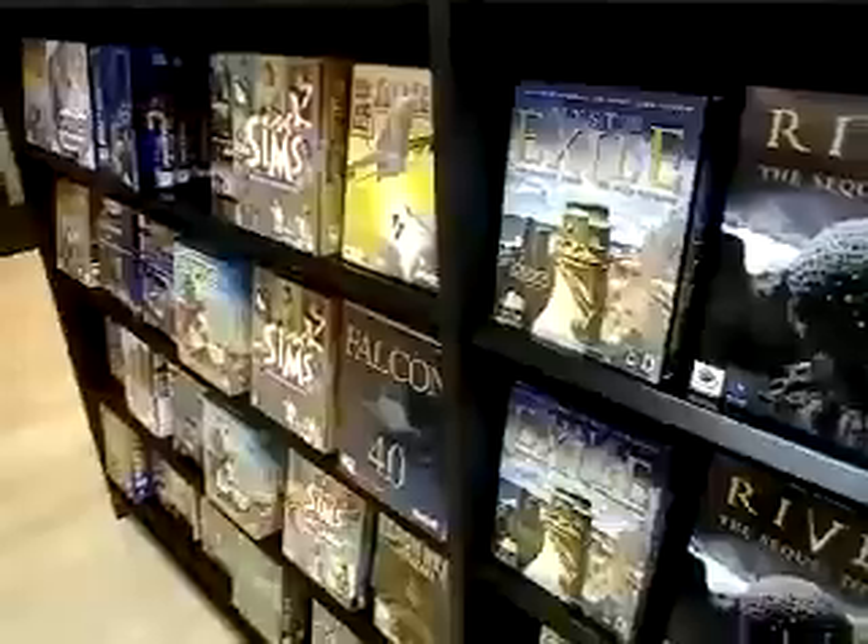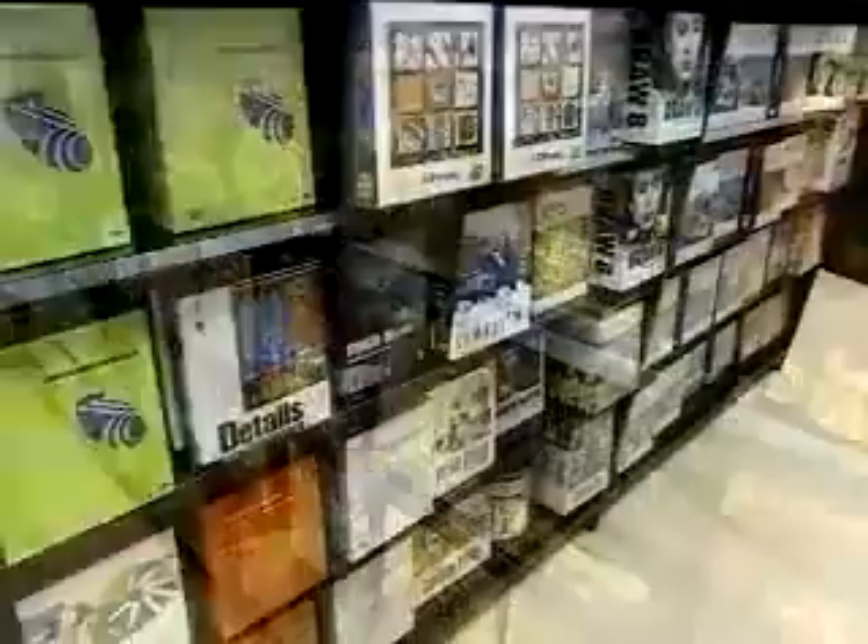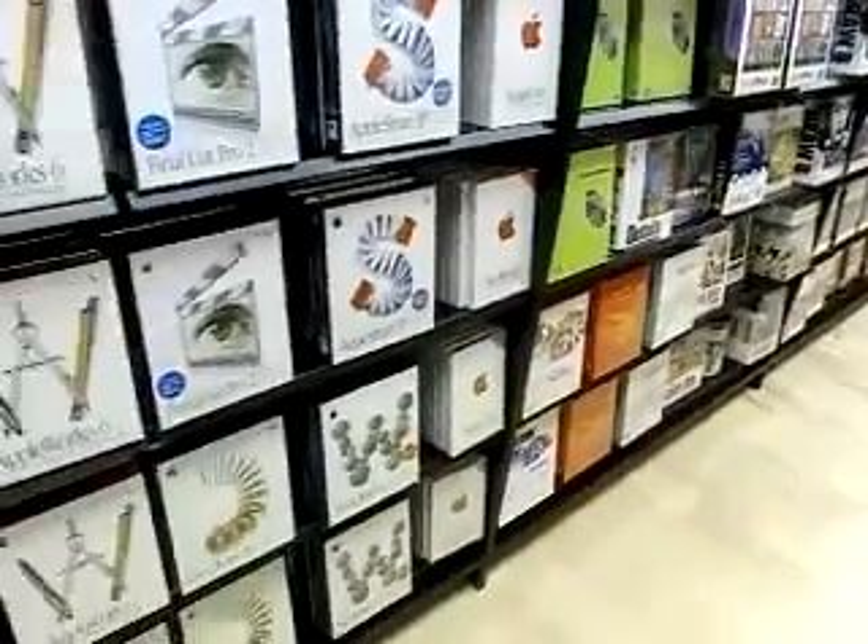We're so excited about this. We can't wait to let customers in the store. Let's walk through the software aisle in the middle. We have over 300 titles here, from games to the most sophisticated pro applications. There's something for everybody here. I'll see you when the store opens.